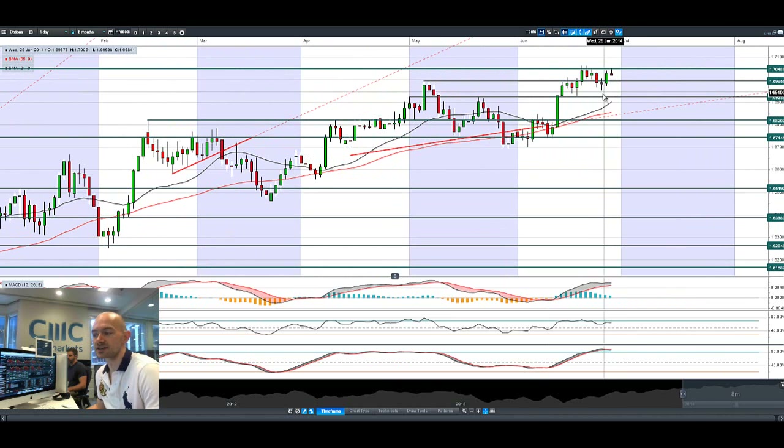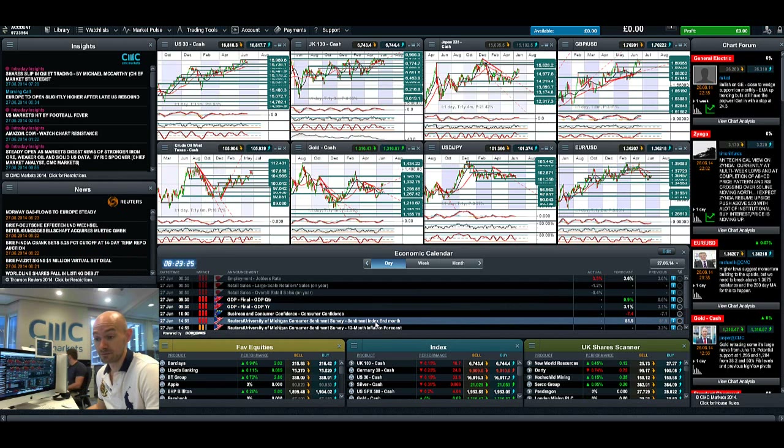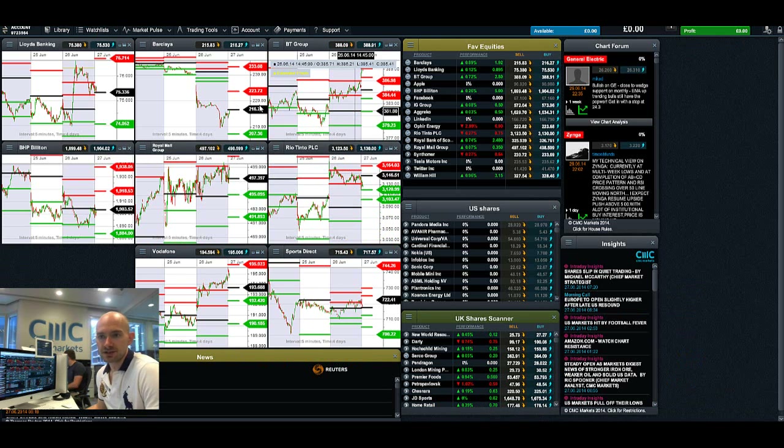The GBP is rising on negative US dollar fundamentals, so 1.7048 is the resistance level in play — it's already touched it this morning. There's a lot still to come: UK GDP is due at 9:30, then Eurozone consumer confidence, and the University of Michigan consumer sentiment survey due at 2:55. Let's have a look at my pivot point screen.